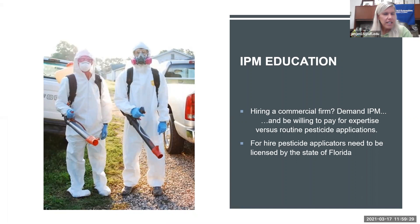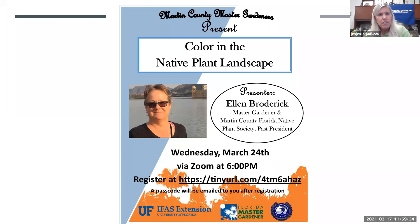With that, I'll take any questions. I also want to let you know about a presentation coming up next Wednesday: we have Florida Friendly Landscaping: Let's Dig Deep at 11am, and also 'Color in the Native Plant Landscape' at 6pm, presented by Master Gardener Ellen Broderick, covering how to use native plants and still have color in your landscape. It's a free webinar via Zoom — take a picture of this slide to register.